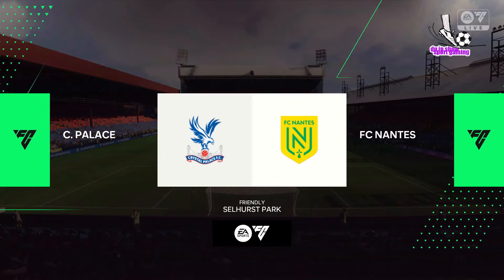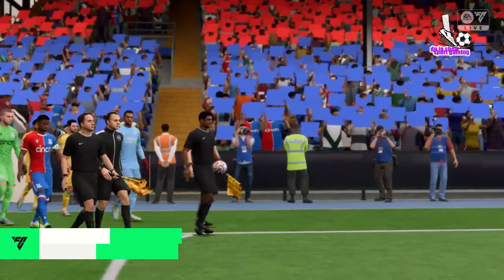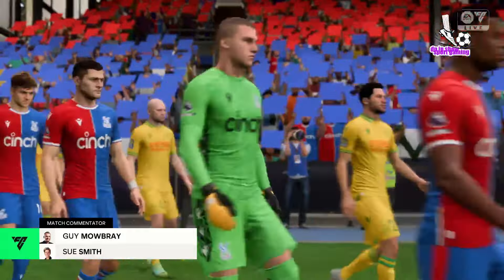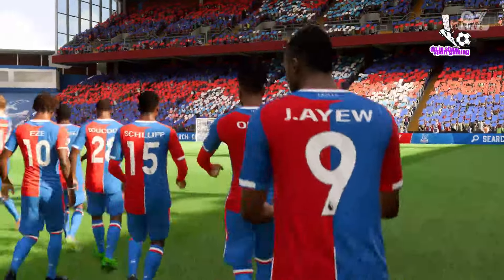Hello and welcome to Sellers Park. Guy Mowbray with you for commentary along with Sue Smith, and hopefully we've got some goals and drama on the way. It's Crystal Palace and they take on Nantes. Thanks as always, Guy — it's a real pleasure to be here. It's been buzzing ahead of kick-off. Let's hope the football lives up to the atmosphere.